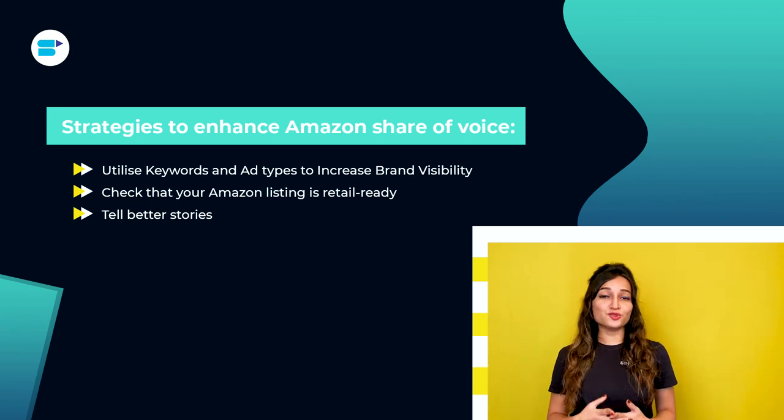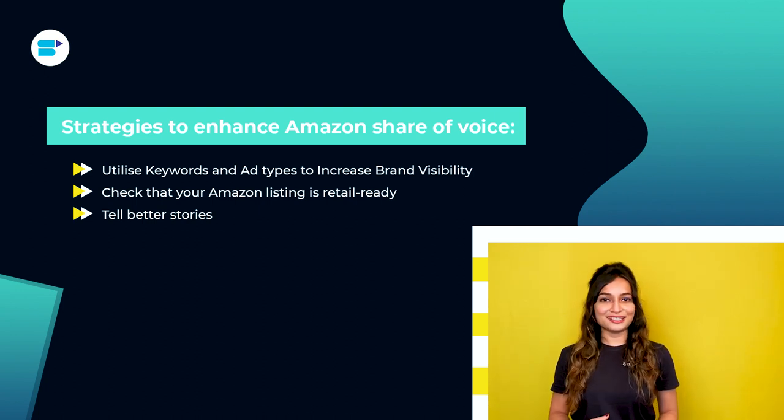Third is tell better stories. You have surely heard how stories bring content to life — indeed, it is true. Content marketing was effective because it was not advertising; it genuinely rewarded individuals for their attention. Typically, storytelling has this effect. You can tell better stories through your product images, videos, and descriptions.